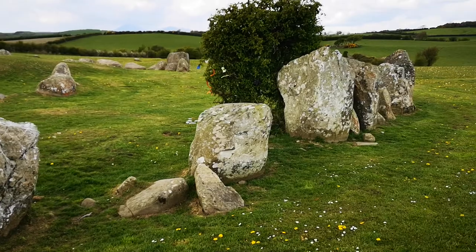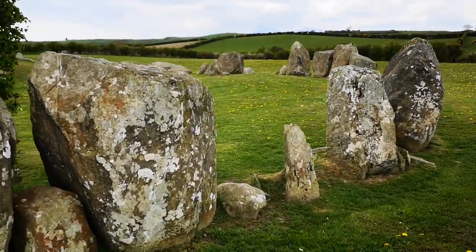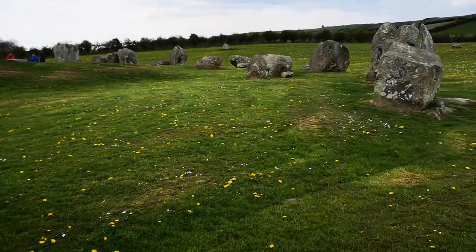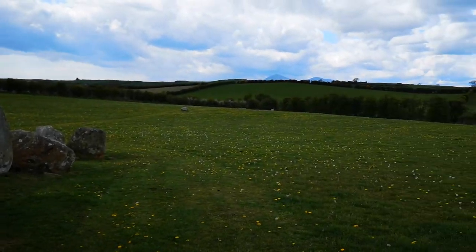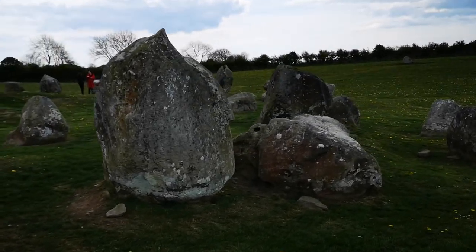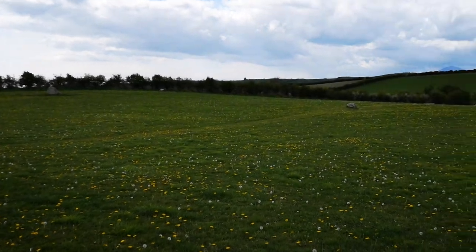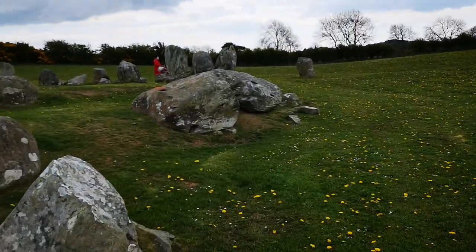Quite impressive. There's the Mournes in the background. Some eight little stones scattered around, with two more in the background.